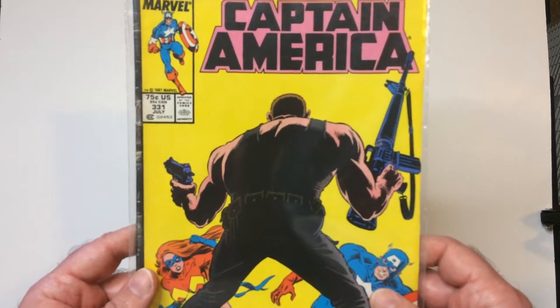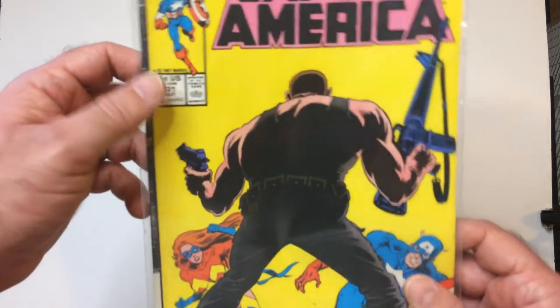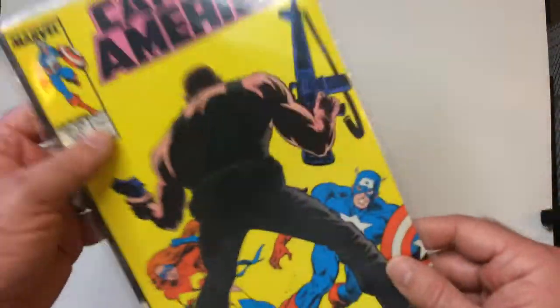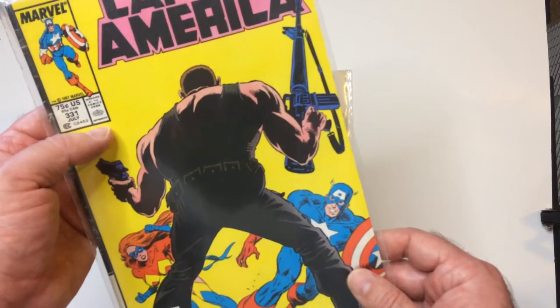White and yellow on this cover — 331. I think these are all around 1988. Look at that Marvel Girl. Man, I can't remember who that is.